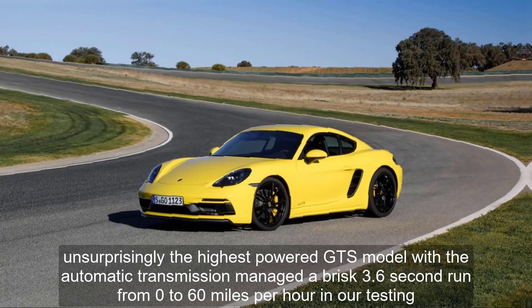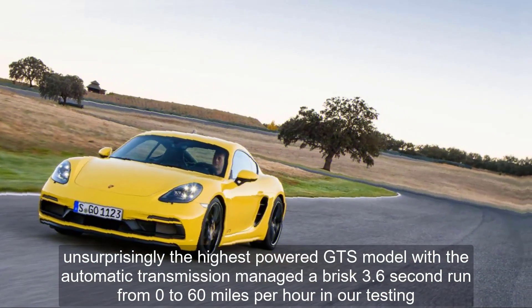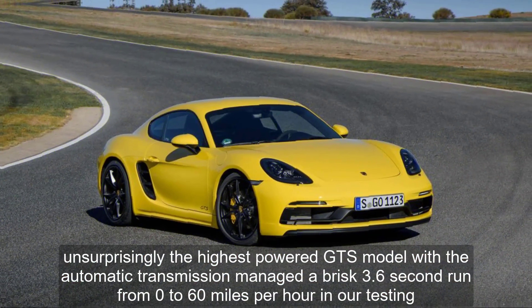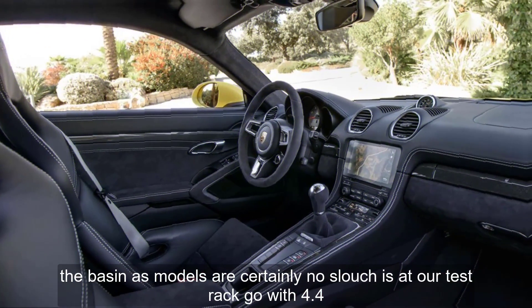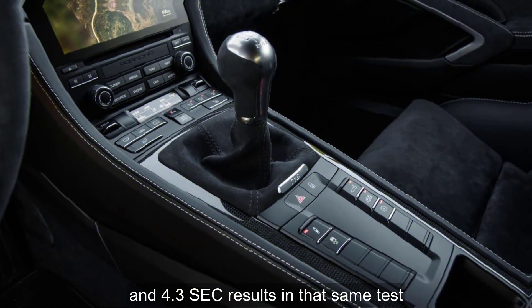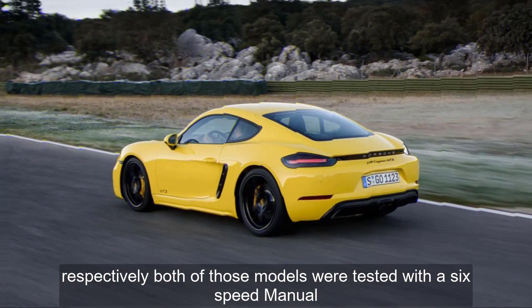Unsurprisingly, the highest-powered GTS model with the automatic transmission managed a brisk 3.6-second run from 0 to 60 miles per hour in our testing. The base and S models are certainly no slouches at our test track, with 4.4 and 4.3-second results in that same test, respectively — both tested with the six-speed manual.